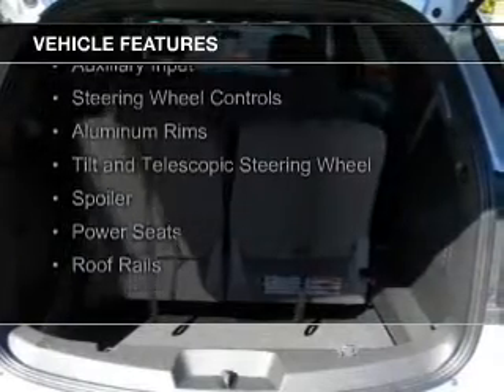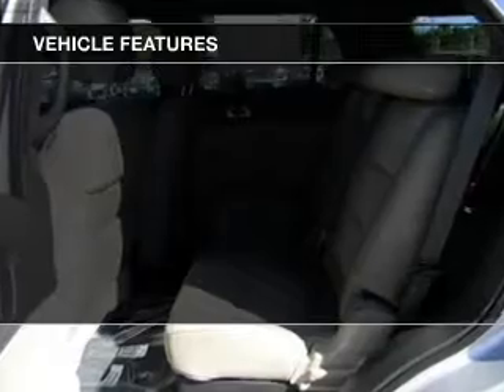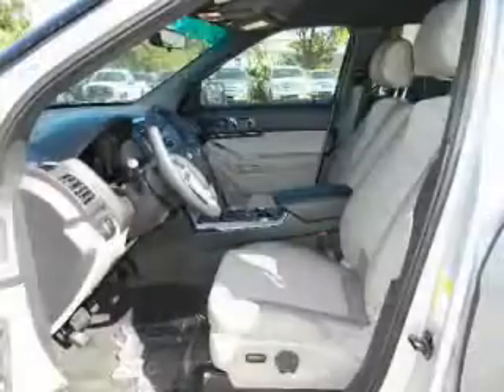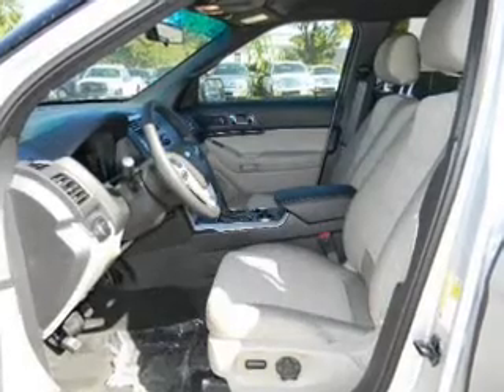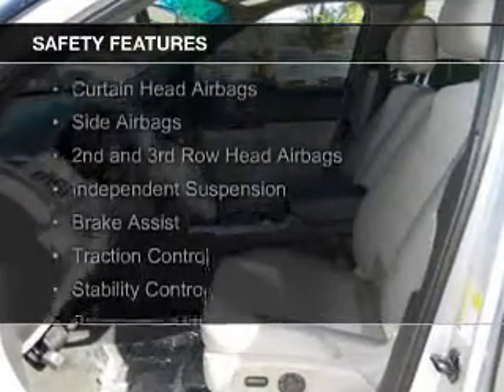Sirius XM satellite radio, digital audio input and auxiliary input, steering wheel controls, aluminum rims, a tilt and telescopic steering wheel, a spoiler, power seats, and roof rails.